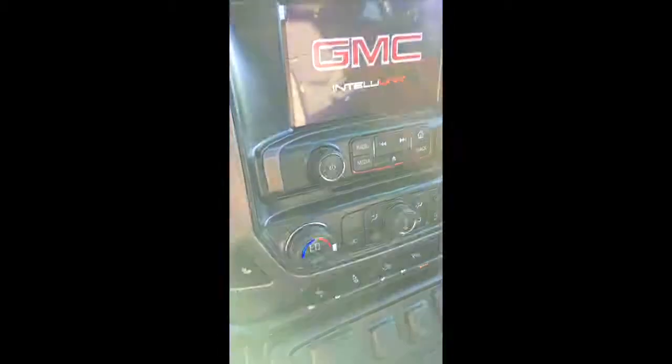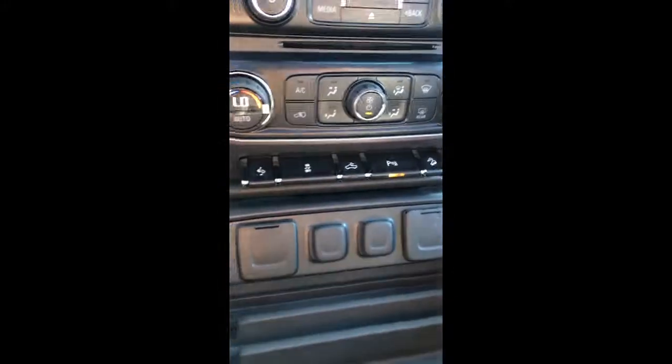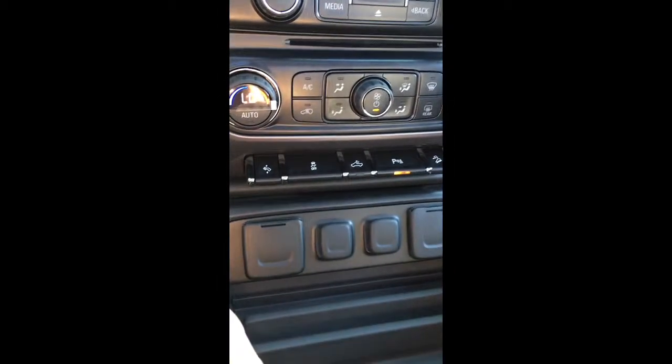I'm going to start it off for you so you can see the screen. We got the IntelliLink system with your Wi-Fi, dual climate control, and all the buttons down here.